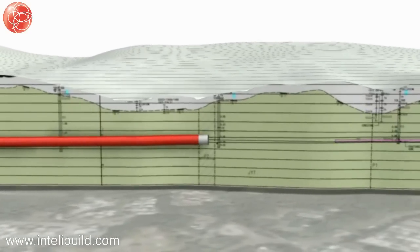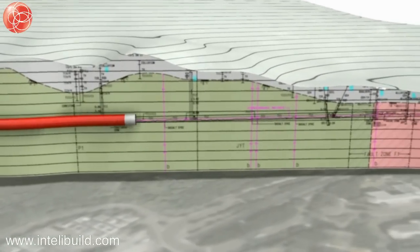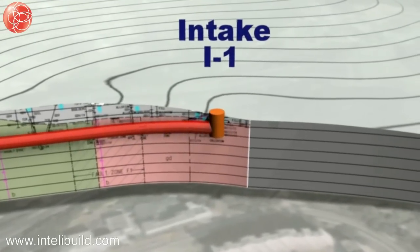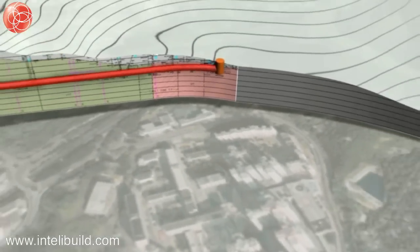The TBM will operate for 20 hours a day, 7 days a week, with an average production of 13 metres per day. The spoil generated by the tunnel excavation will be approximately 225,000 cubic metres. The tunnel spoil handling system is a continuous conveyor system which will extend from the portal to the backup decks of the TBM.